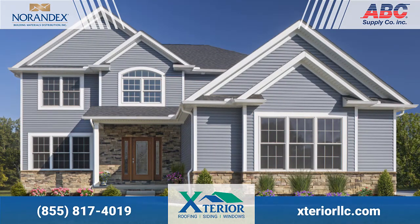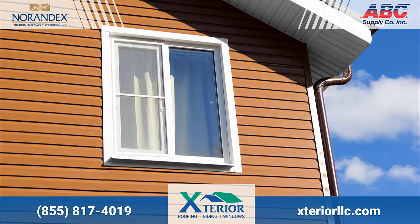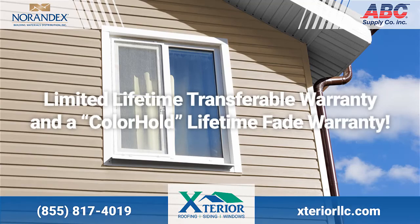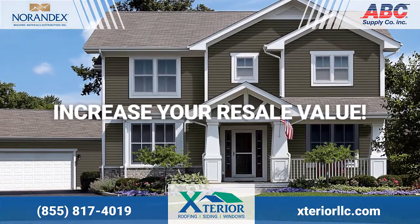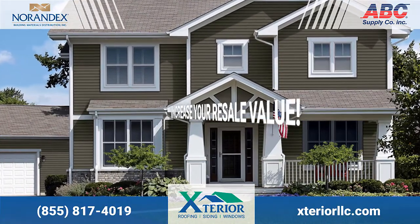Our siding is available in a wide variety of beautiful colors, which all come with a limited lifetime transferable warranty on materials and labor. We also include a color hold lifetime fade warranty for your new siding. Vinyl siding can also increase the resale value of your home while completely transforming the look of your home.